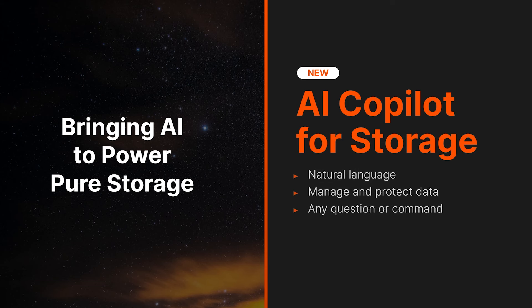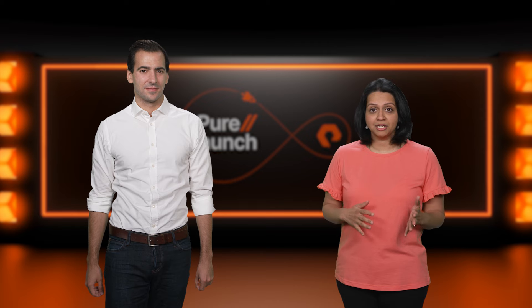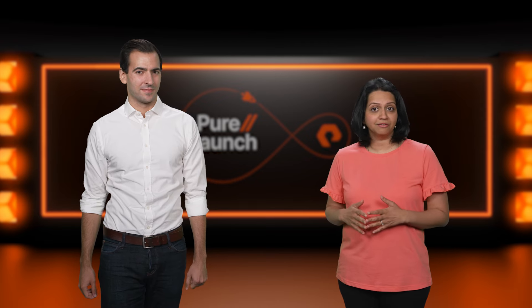Next, I'd like to talk about our industry-first AI Copilot for Storage, a revolutionary new way to manage and protect data with natural language. Embedded into the Pure Storage platform, the Copilot utilizes aggregated data insights from tens of thousands of Pure customers to guide storage teams through everything from investigating performance and management in complex IT environments to staying ahead of security incidents.